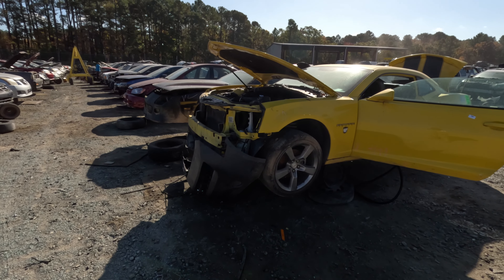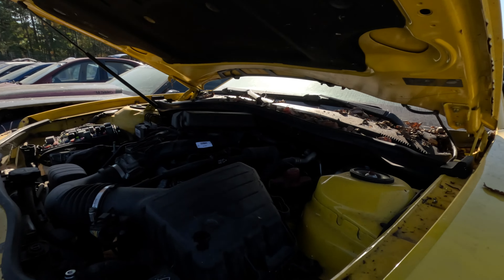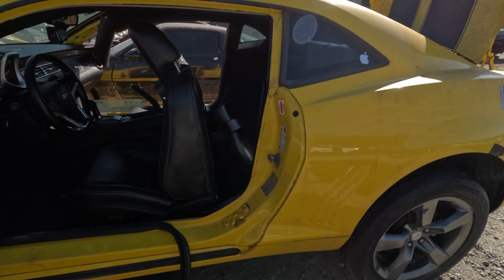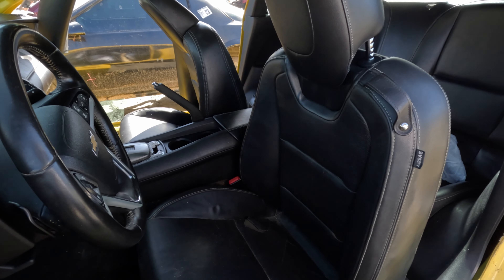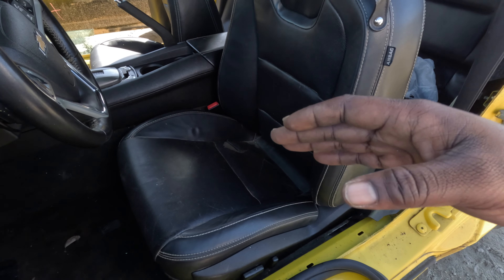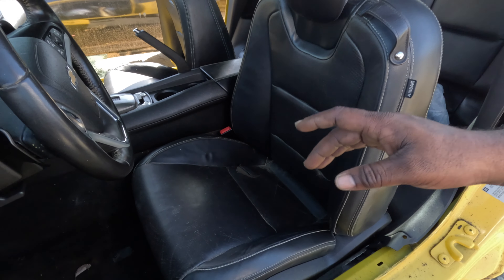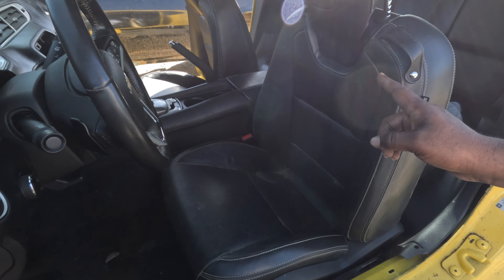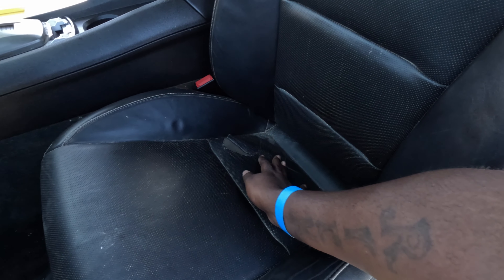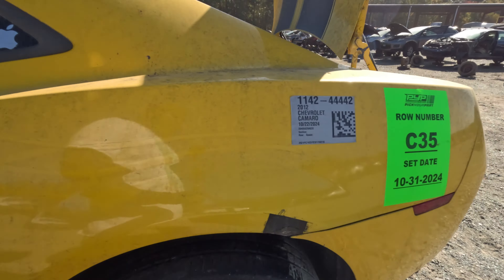So what we got right here is a 2012 Camaro — it's a V6. I ain't looking for no engine or nothing. But this thing got some clean bucket seats. I love these Camaro seats. And what's crazy — just yesterday or the day before, Janky Fabrications had posted that he makes the brackets for these seats for a box Chevy. So this one got a little rip right there, but either way I'll get them re-wrapped. These are in good condition.